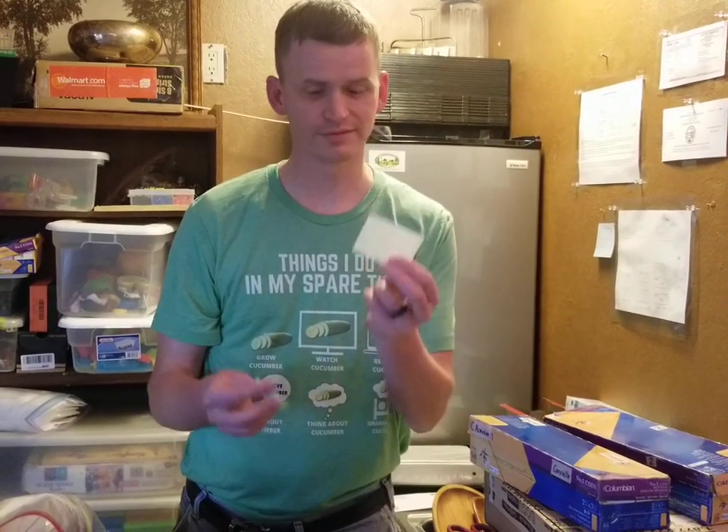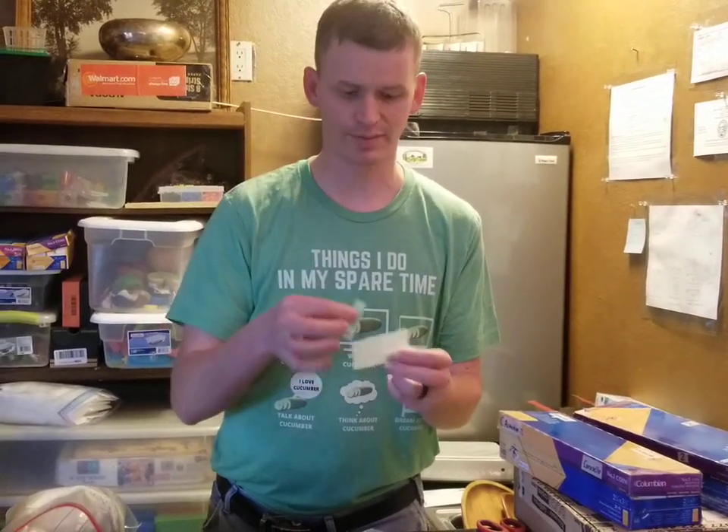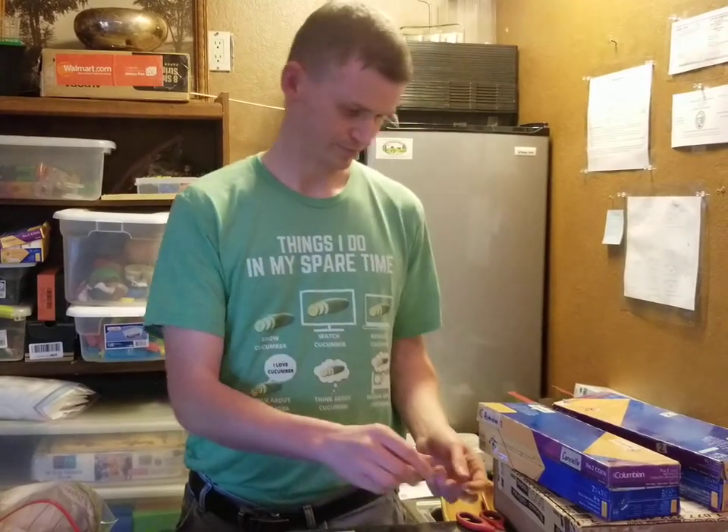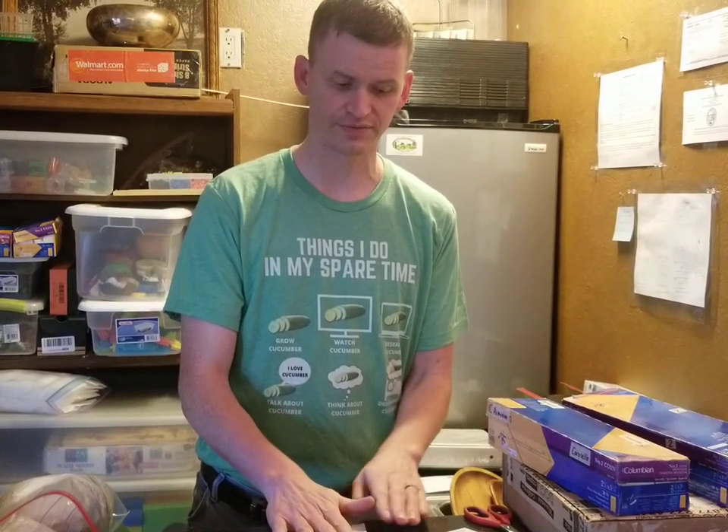I put a little bit of insulation and some information about my website and some extra seeds in there, then I put a little bit of tape on to make sure it's fitted right. I write their name, their address, and all their information, put it in there, close it up, and then I'm done.